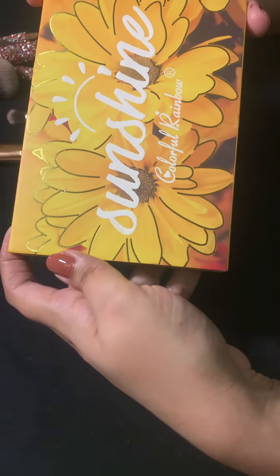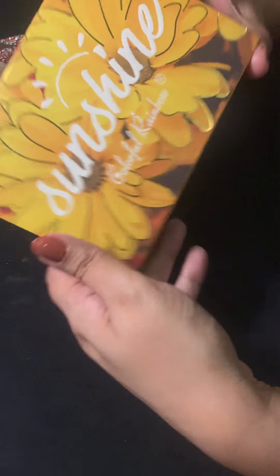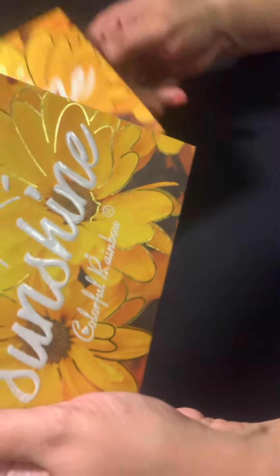I have a very refreshing palette — it's a sunshine colorful rainbow palette. Can you guess? Make any guesses? Okay, let me tell you, there we go.